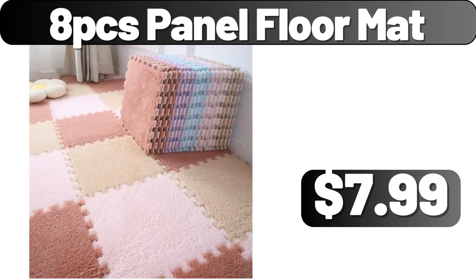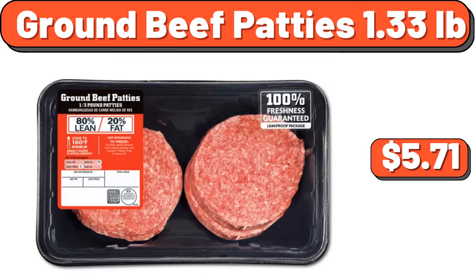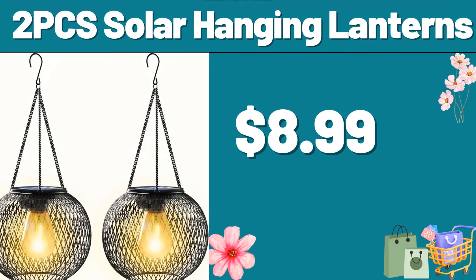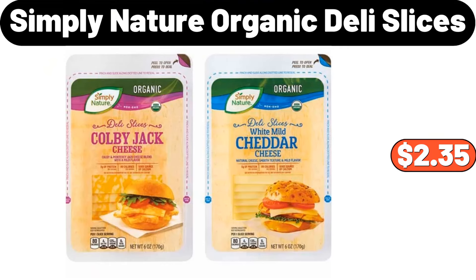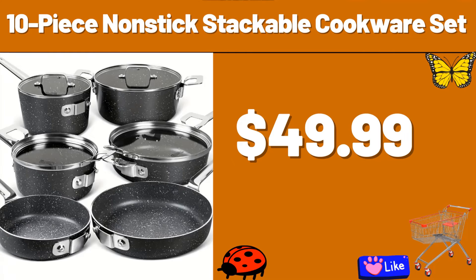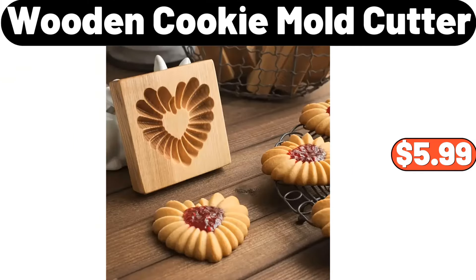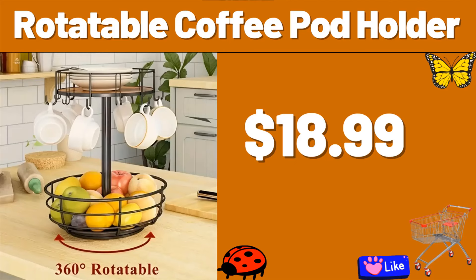8-PCS Panel Floor Mat, $7.99. Wooden Cookie Mold, $3.84. Ground Beef Patties 1.33 lb, $5.71. 2-PCS Solar Hanging Lanterns, $8.99. Simply Nature Organic Deli Slices, $2.35. Cup Scrubber, $1.99. 10-Piece Nonstick Stackable Cookware Set, $49.99. Foldable Shopping Bag Cart, $22.48. Wooden Cookie Mold Cutter, $5.99. Rotatable Coffee Pot Holder, $18.99.